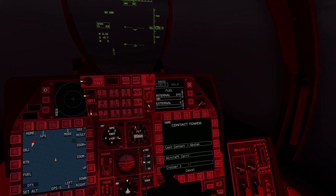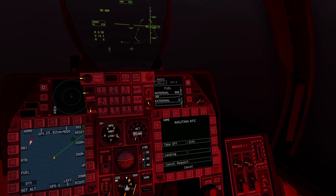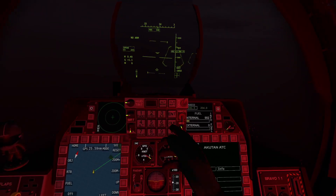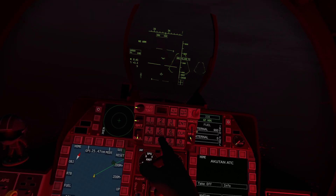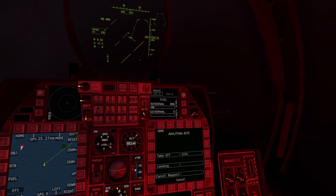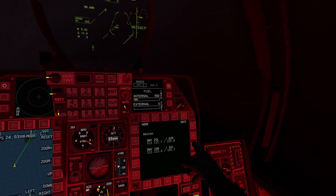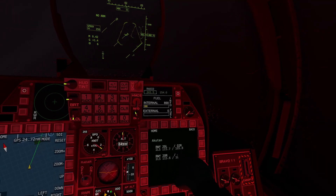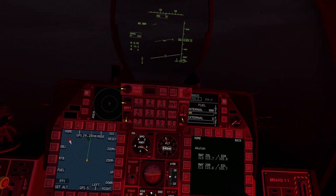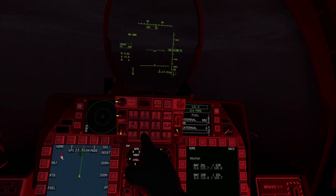First thing we've got to do is call air traffic control and request landing. Going down to Akkuton. Bravo 1-1 tower, copy. Fly heading 036. You can expect runway 02 right. So heading 036. This will get us in the general direction of the airport. Next thing we've got to do in the comms panel — look at the airport info. This will give us our ILS. He said runway 02 right, so our ILS frequency is going to be 105.8. We hit the ILS button up here — 105.8, enter.